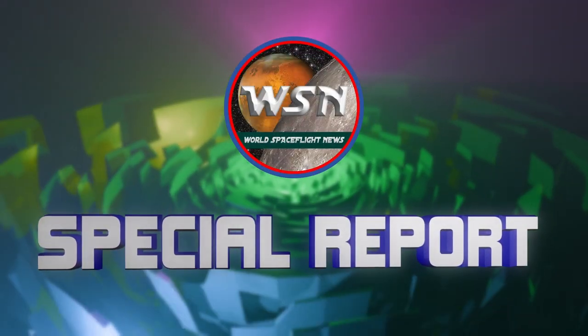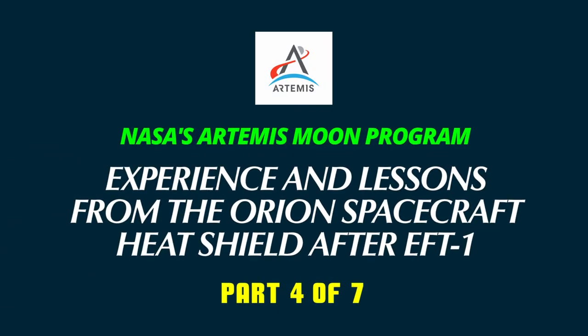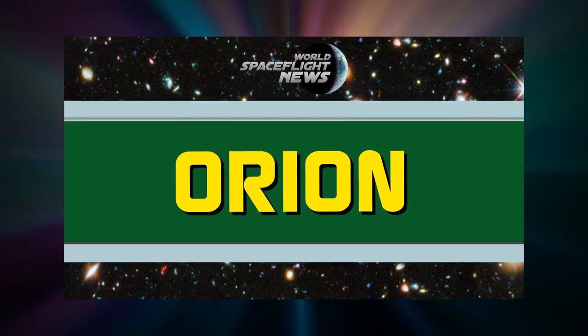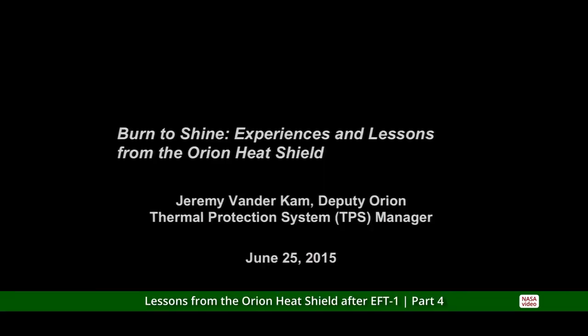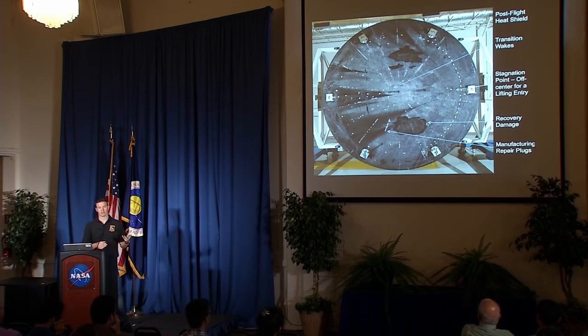World Spaceflight News Special Report. Here's what the heat shield looks like — or looked like — after the flight, once we got it back and took it off the vehicle.